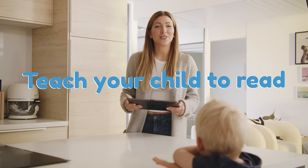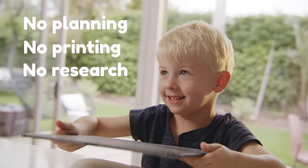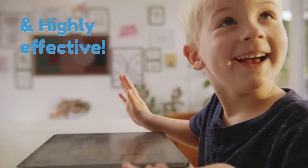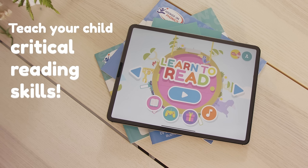Parents, this is how I taught my child to read in 30 days with no planning, printing, or research. We used Hooked on Phonics. They use a proven, highly effective, and incredibly fun method to teach your child critical reading skills.